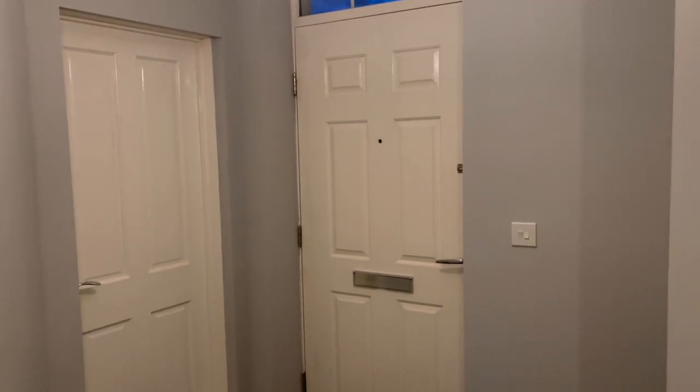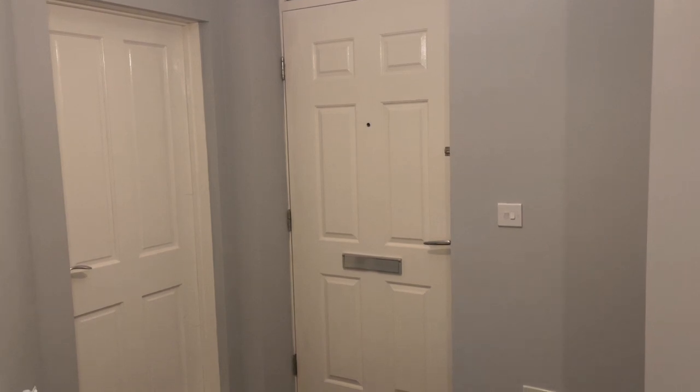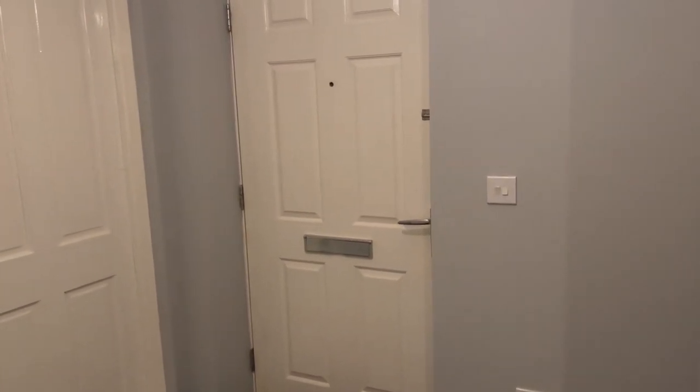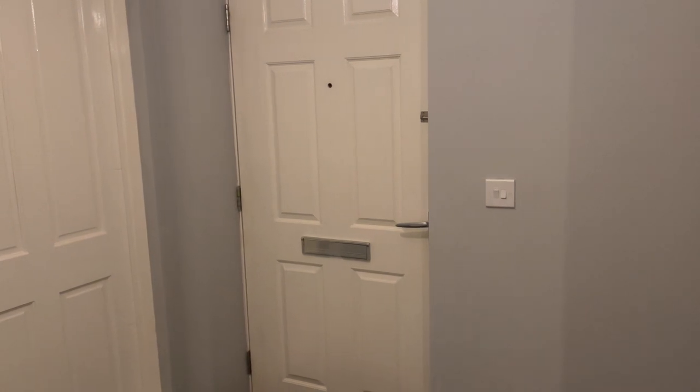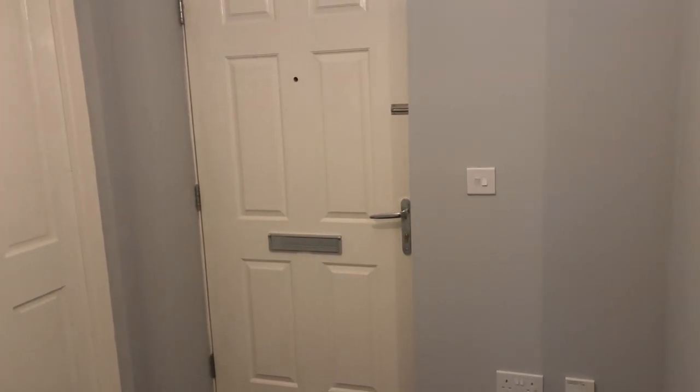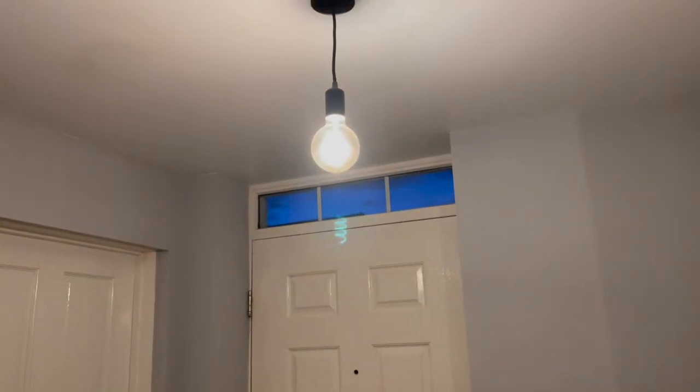Hi everyone, welcome back to my channel. We are actually week four in this house now, so I thought it was about time I did a house tour. When we moved in the walls were like a creamy color here, but we've already painted them gray and we've changed the light fitting as well.